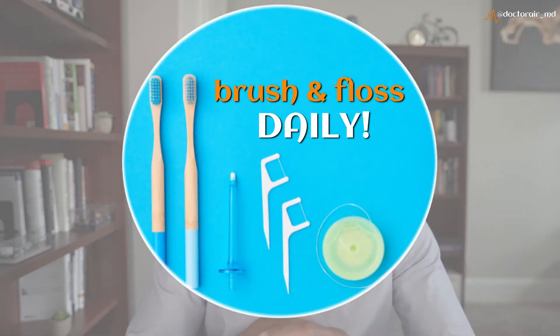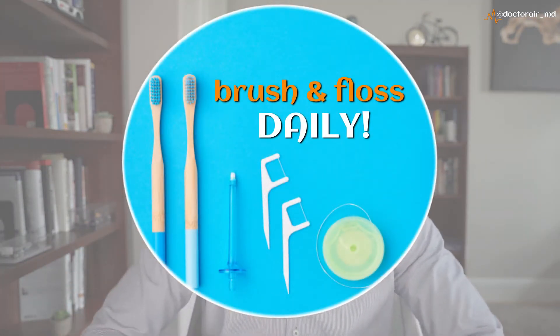Another thing you can do is simply brushing and flossing daily. You also want to use a good antibacterial mouthwash to decrease the amount of bacteria in your mouth.